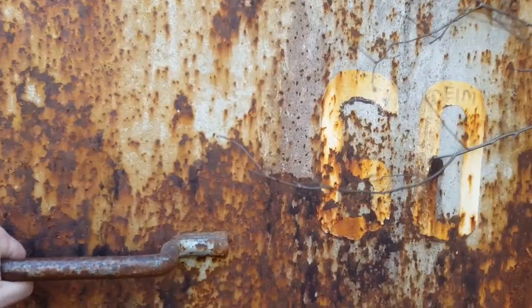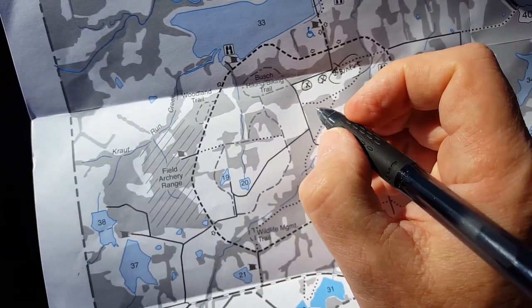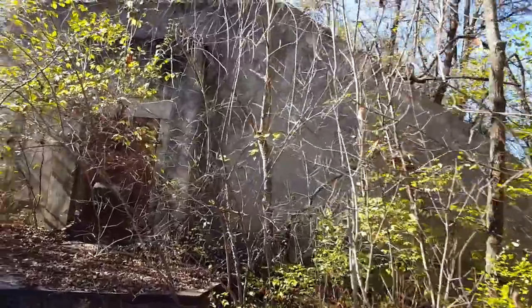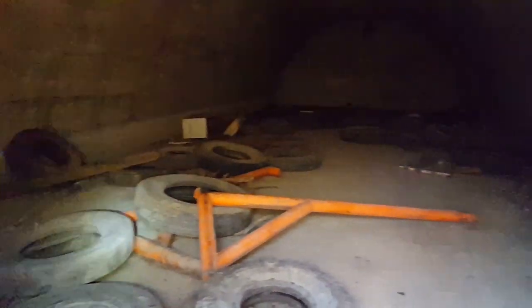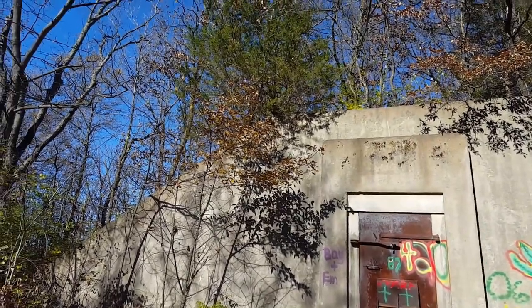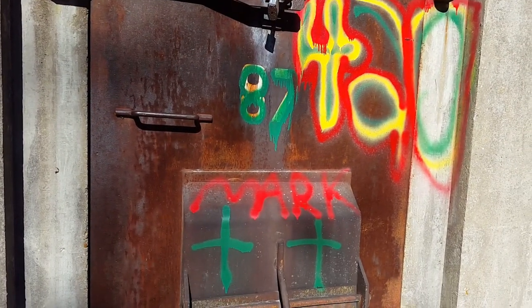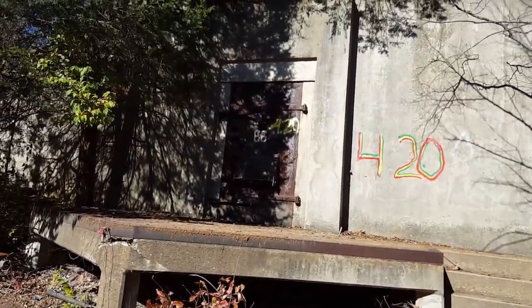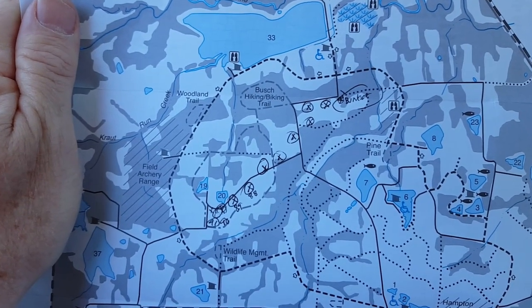I wonder how many of these things are around here — well, there were at least 60 of them. Here's another one; three of them right here, just to the south of Lake 33. Found another one — this one's open also. Looks like they actually used this one for storage for a while. That center section of the concrete is gone. Some are still sealed — bunker 90 is welded closed. I found 11 bunkers on the map.